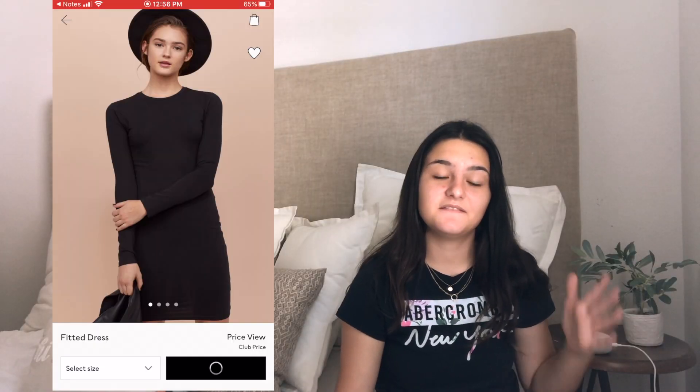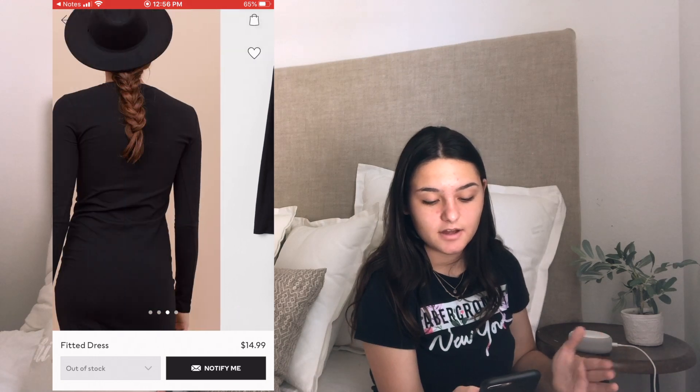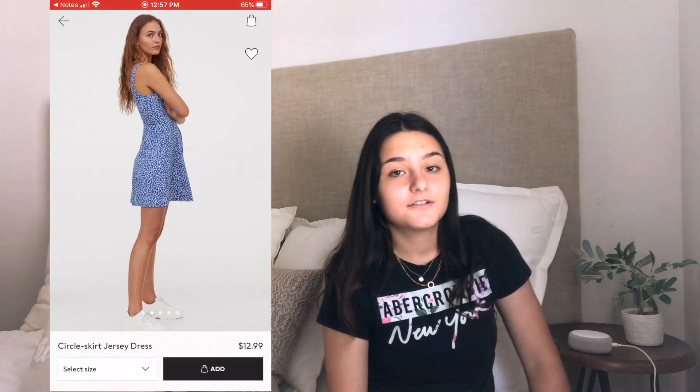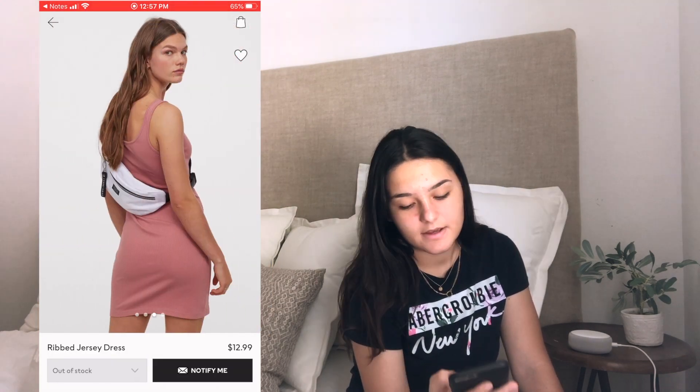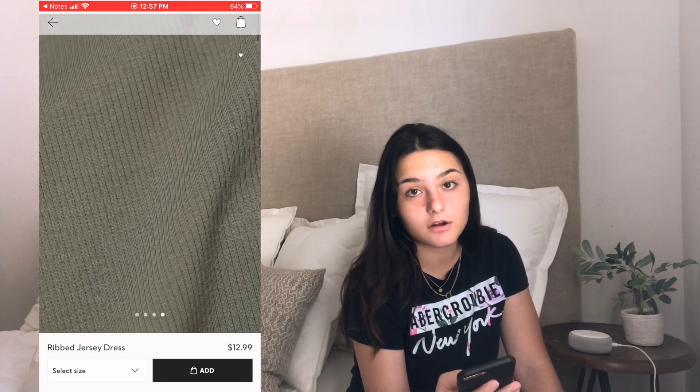The next category is dresses. The first dress is a fitted long sleeve dress in black and it is fifteen dollars. The next item is a pattern jersey dress and it is thirteen dollars. The next item is a circle skirt jersey dress and it is also thirteen dollars. The next item is a ribbed jersey dress and it is thirteen dollars — it is currently out of stock but it could come back up by the time you see this video.